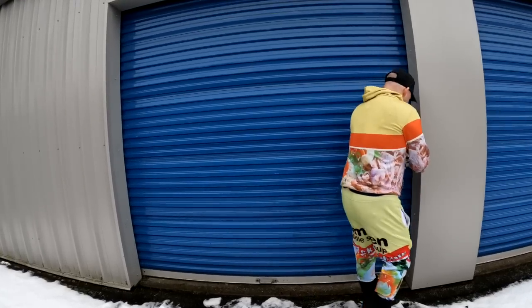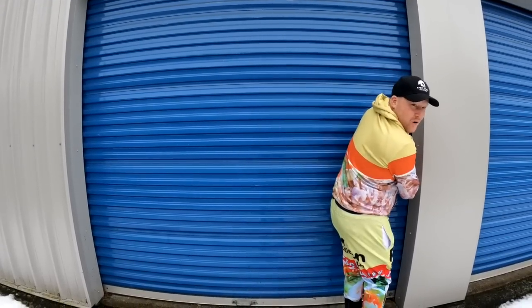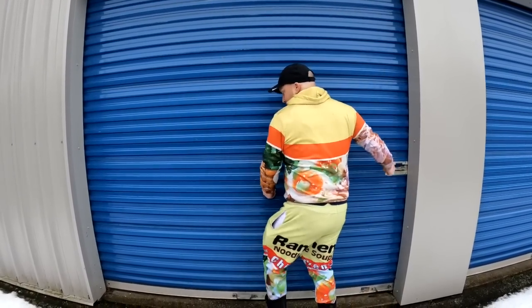I just bought three storage units — paid over three thousand, almost four thousand dollars. Three storage units owned by the same lady, and she's been renting here since 1996, that's over 28 years. This is storage unit number one, then we're going to go to storage unit number two and storage unit number three — all the same person. Let's go, baby. By the way, it's really cold and snowy.